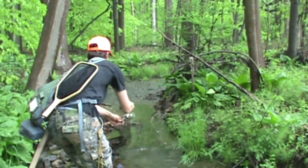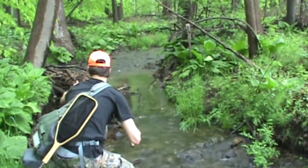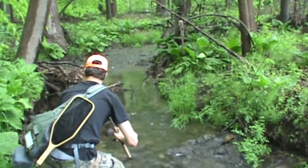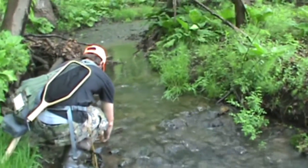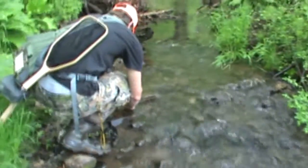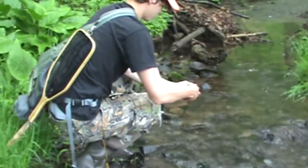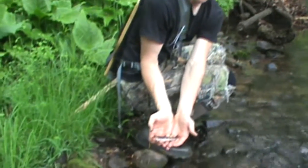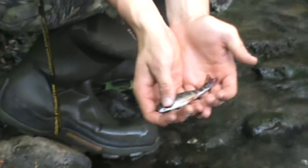Fran just missed one in here. We're going to try him again. There, he got him. Yeah, look at that little guy right there. There he is. Very good.